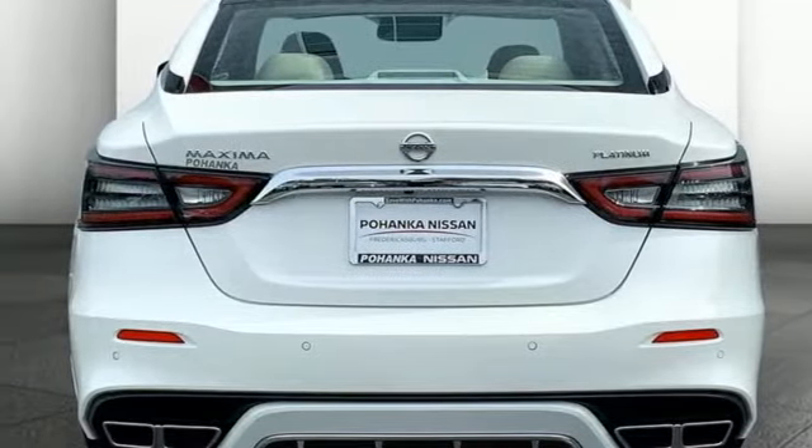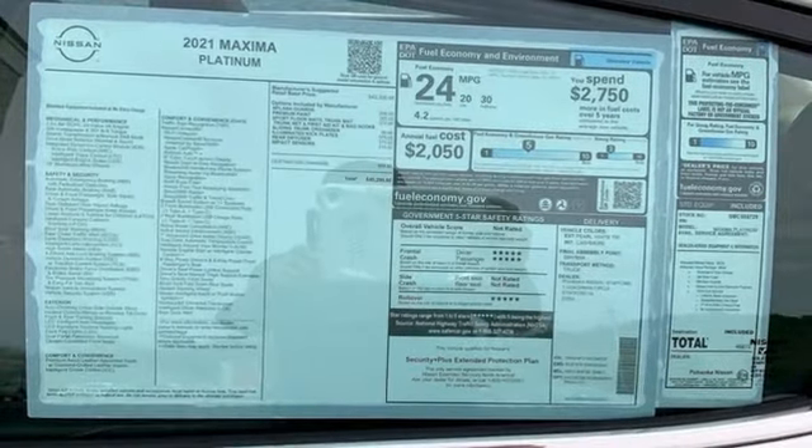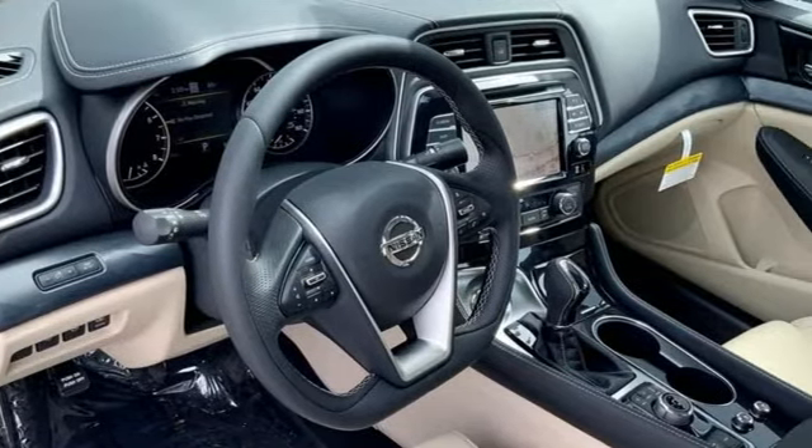V6 engine. Express open and close sliding and tilting sunroof, gas pressurized shocks, and front heated and ventilated leather bucket seats.